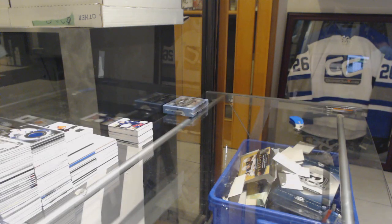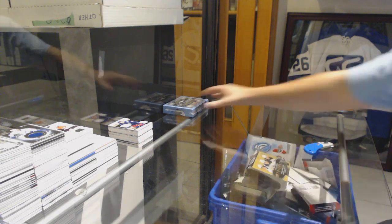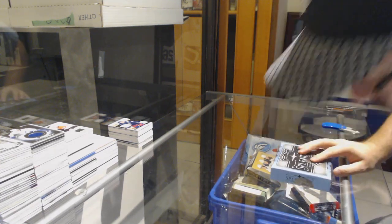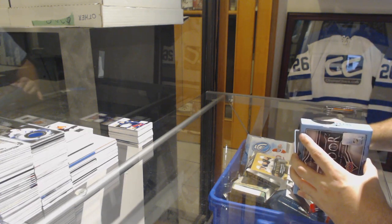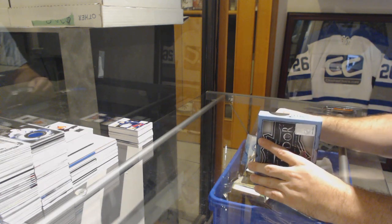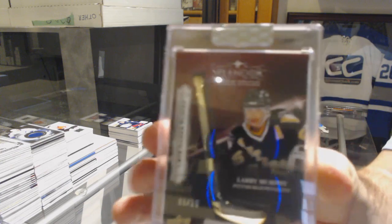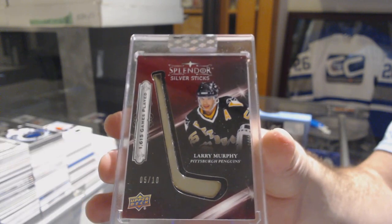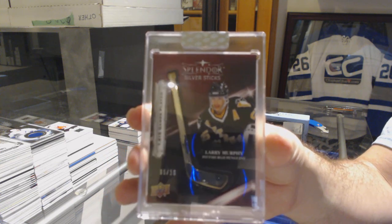All right, let's cap it off with the big boy. I'm calling something Boston — I don't know why, just going to do it. I was wrong. Number five of ten, Silver Sticks for the Pittsburgh Penguins, Larry Murphy. Five of ten, Larry Murphy.